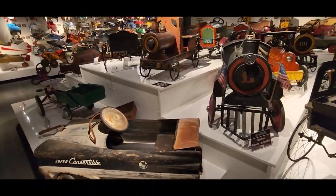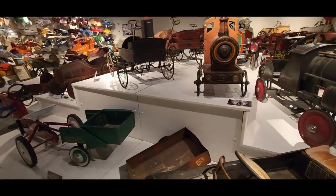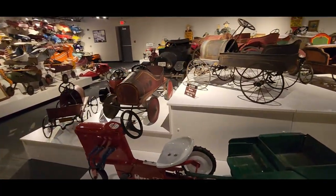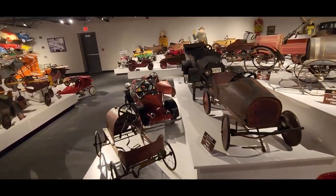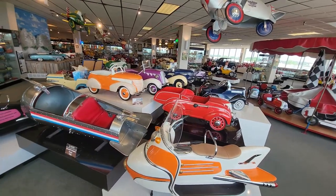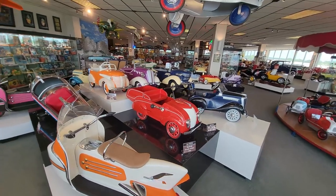One thing I wasn't aware of is that this has the world's largest collection of pedal cars. There are over 500 pedal cars in this place. Many are preserved in their as-found condition, which means they've got patina, are rusted out — just my style — and the rest of them have been impeccably restored.